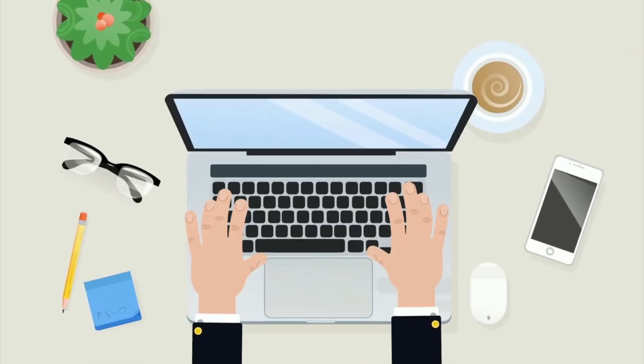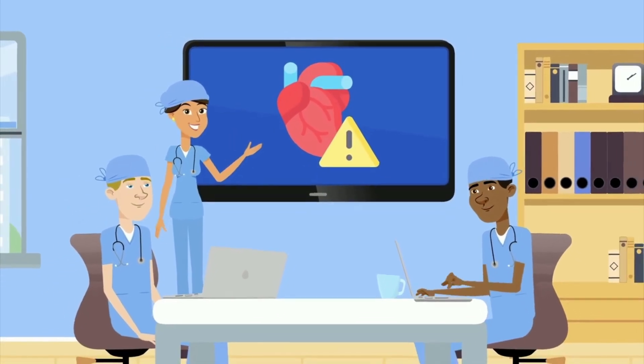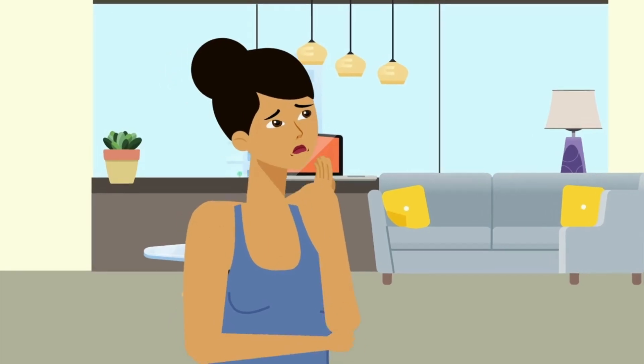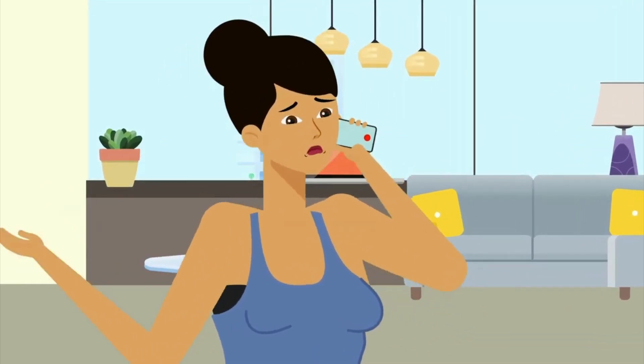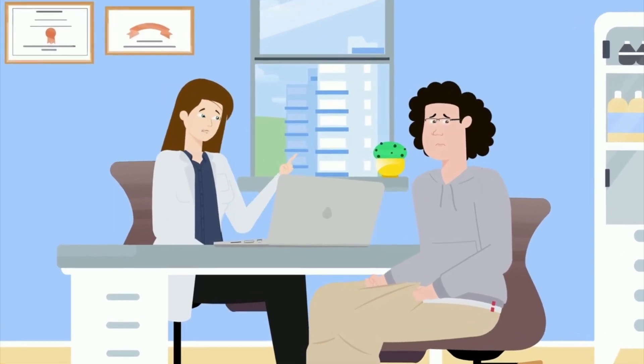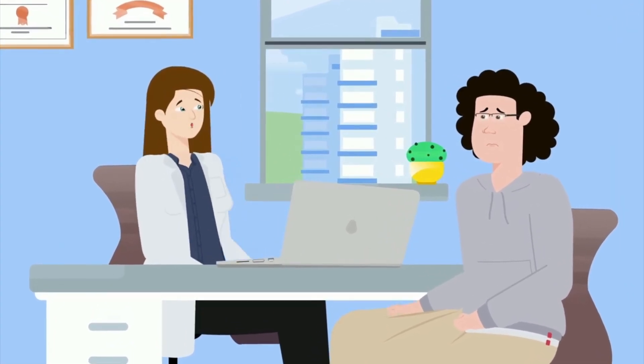Recognizing the physical signs of heart problems can be life-saving. While some of these signs may seem minor or unrelated, they can offer critical clues about the health of your heart. If you notice any of these symptoms, it's important not to ignore them. Early detection and proactive care can make a significant difference in managing heart health and preventing serious cardiovascular events. Pay attention to your body's signals and don't hesitate to consult a healthcare professional if you suspect something might be wrong. Prevention and early intervention are key to maintaining a healthy heart. Note: we are not doctors — this video is for informational purposes only.